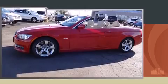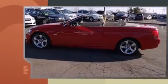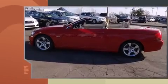Outstanding design defines the 2011 BMW 335i. This two-door, four-passenger convertible just recently passed the 40,000 mile mark.